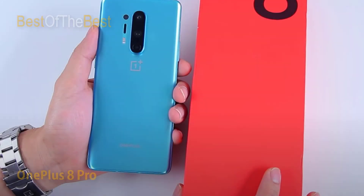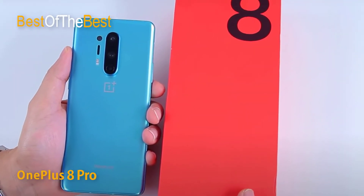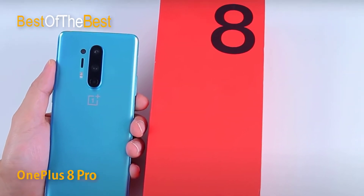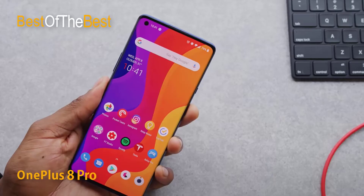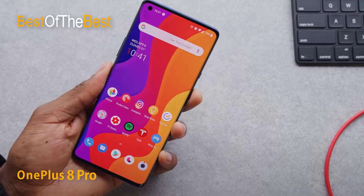The OnePlus 8 Pro is a flagship point in 2020. The smartphone has been reaffirming its position in the high-end flagship market with a unique design, impressive camera clusters, integrated super performance, and many modern technologies.